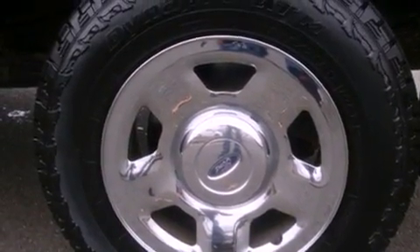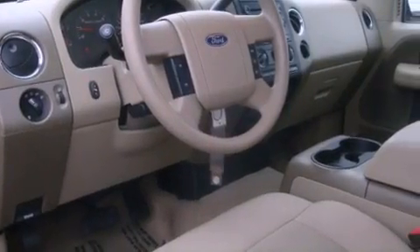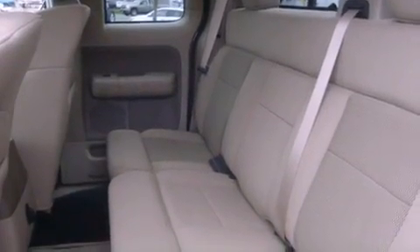Features include chrome wheels, heated side-view mirrors, keyless entry, an MP3 CD changer, a bed liner, fog lamps, an anti-lock braking system, a sliding rear window, and cruise control.